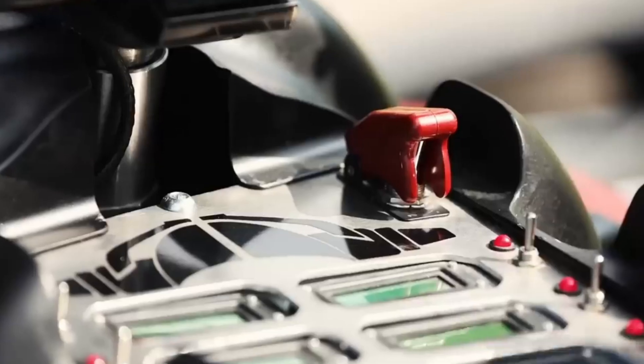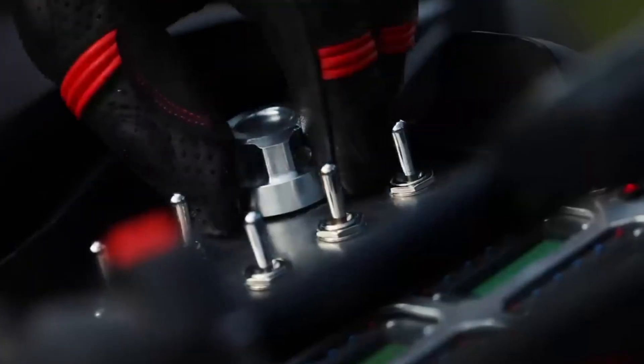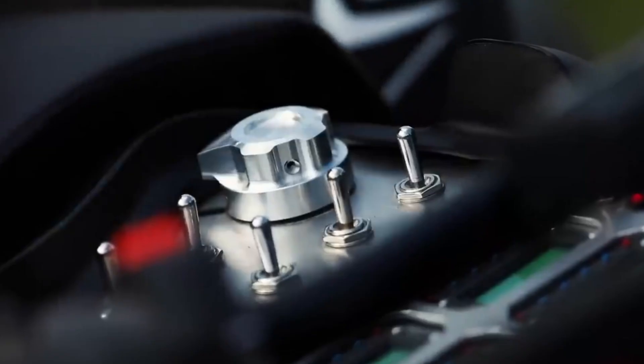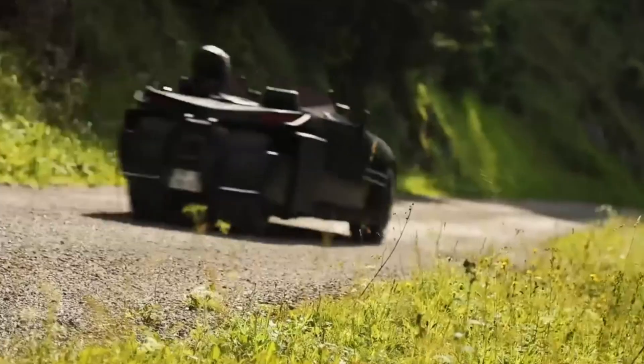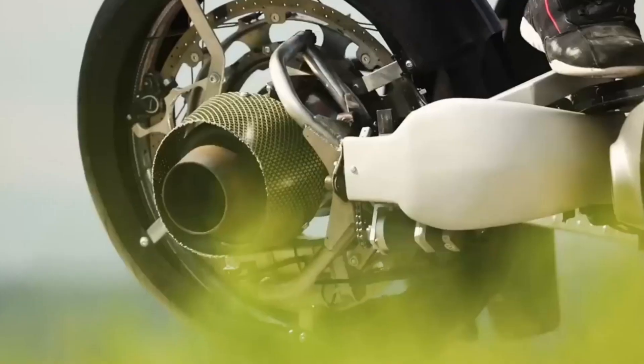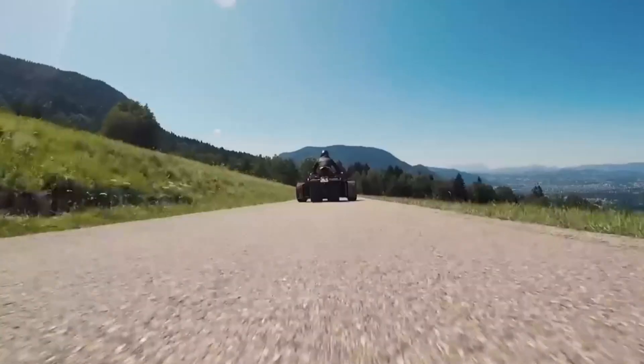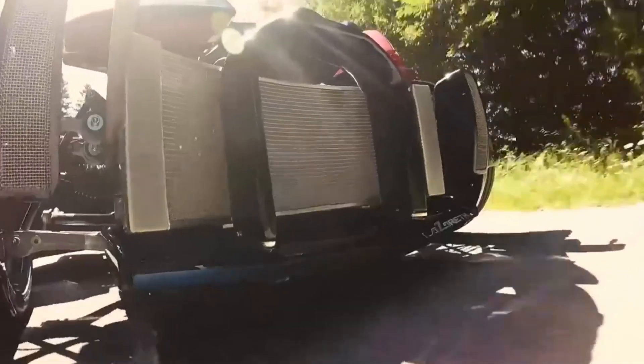Because only a few Lazarus LMV 496 units exist, owning one is like owning a piece of history. It's not just about having a bike — it's about being part of a milestone. Just like the first airplanes are now displayed in museums, this bike represents the very first step in flying motorcycles. For collectors, it's less about practicality and more about being able to say: this is where it all began.